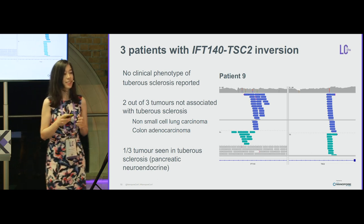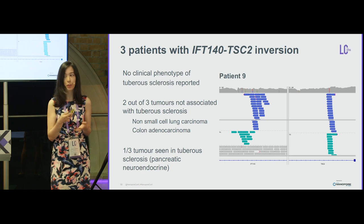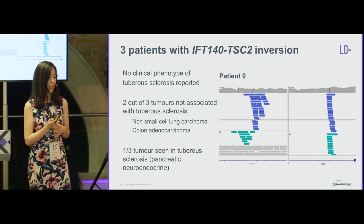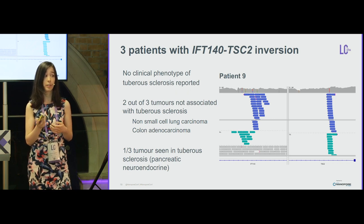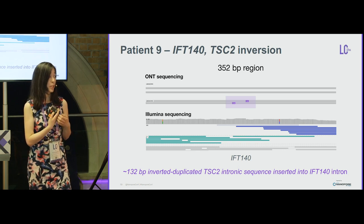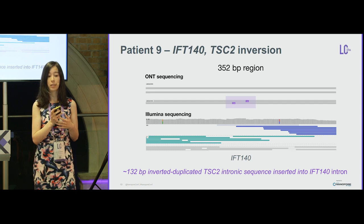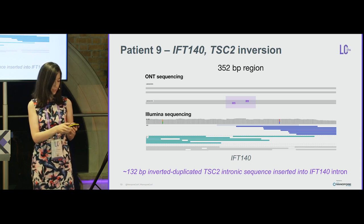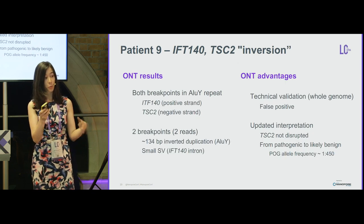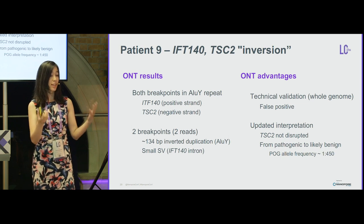The third case is very interesting: three patients had the exact same large inversion called in their data involving IFT140 and TSC2, yet none had a phenotype of tuberous sclerosis — a highly penetrant disorder. Two tumors were not associated with this syndrome; one might possibly be. There was decent Illumina support for the call. With nanopore sequencing on one of these patients, it quickly became obvious that the false positive was caused by a 132 base pair inverted, duplicated TSC2 intronic sequence that inserted itself into IFT140. Two ALU element reads covered this breakpoint because one ALU is on the positive strand in IFT140 and on the negative strand in TSC2, causing it to map as an inversion.